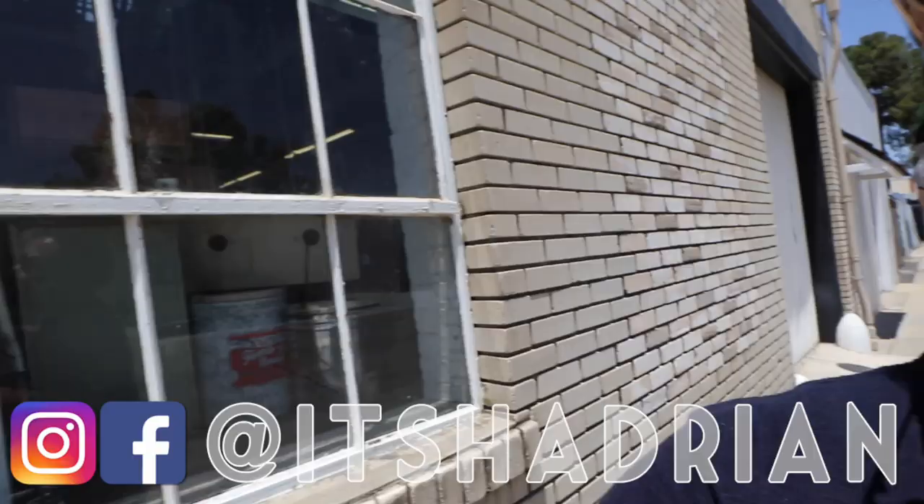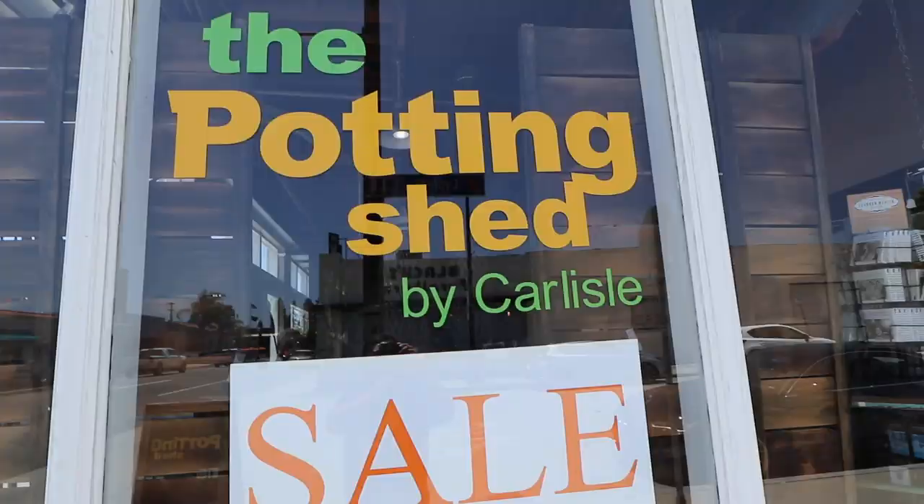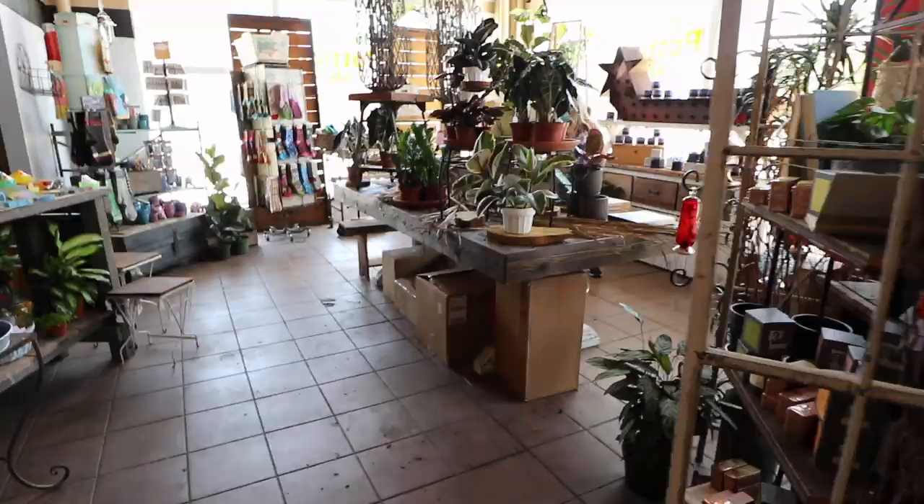We're starting off today at the Potting Shed. Super excited. I hope you guys can hear me with this mask on, but I'm really excited to go inside because I have not been in a hot second, but it looks like we have to use the front door. Let's go around and go inside.